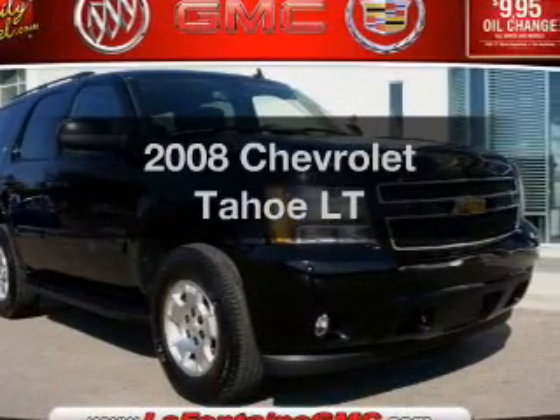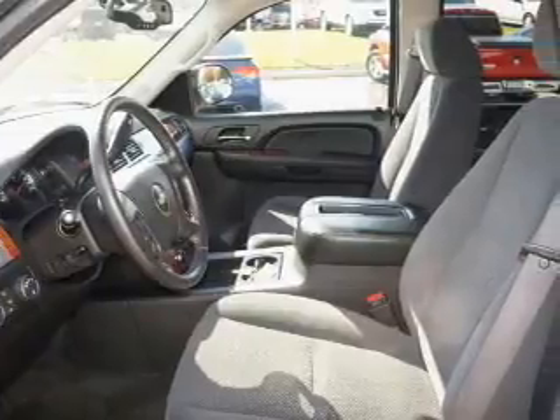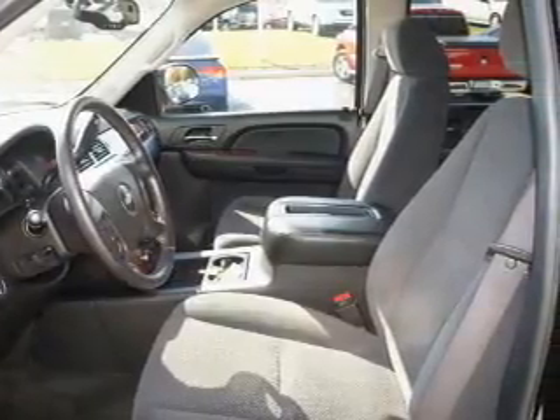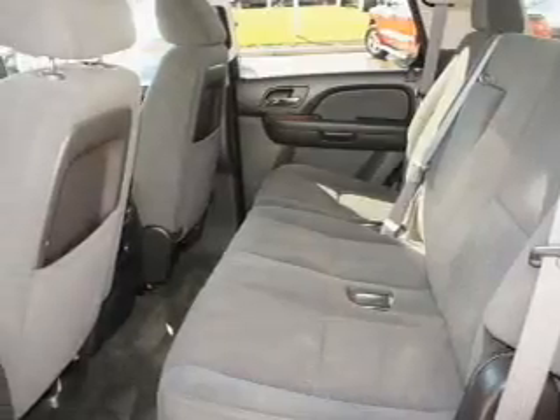Imagine yourself in this 2008 Chevrolet Tahoe. If you're looking for a first-rate auto, this one could be yours today. With a powerful 8-cylinder engine connected to a smooth-shifting automatic transmission.